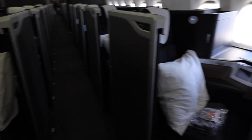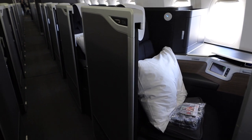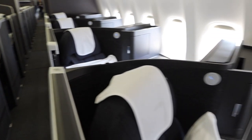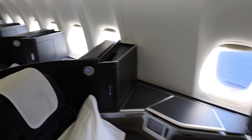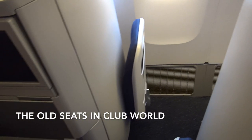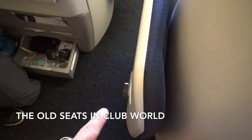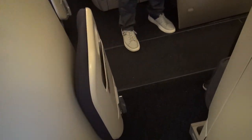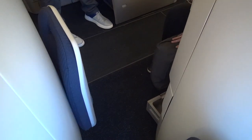The other massive improvement over the old business class seat is that every single seat now has aisle access — both the center seats and the seats along the window. No more do you have to carefully step over the legs of your sleeping neighbor. The caveat is that if the lady next to me puts her divider down when she sleeps, I do have to step over her to get to the aisle, so I don't have completely direct aisle access in that case.